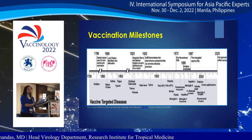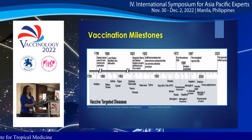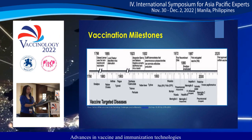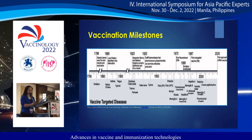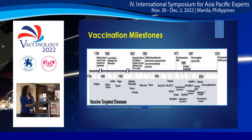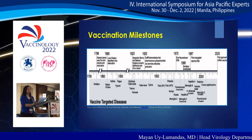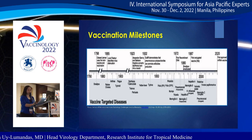The realization that immune serum contained antibodies led to whole vaccines against typhoid, cholera, and plague being produced and tested. Then came yellow fever, whole pertussis, and influenza vaccines.